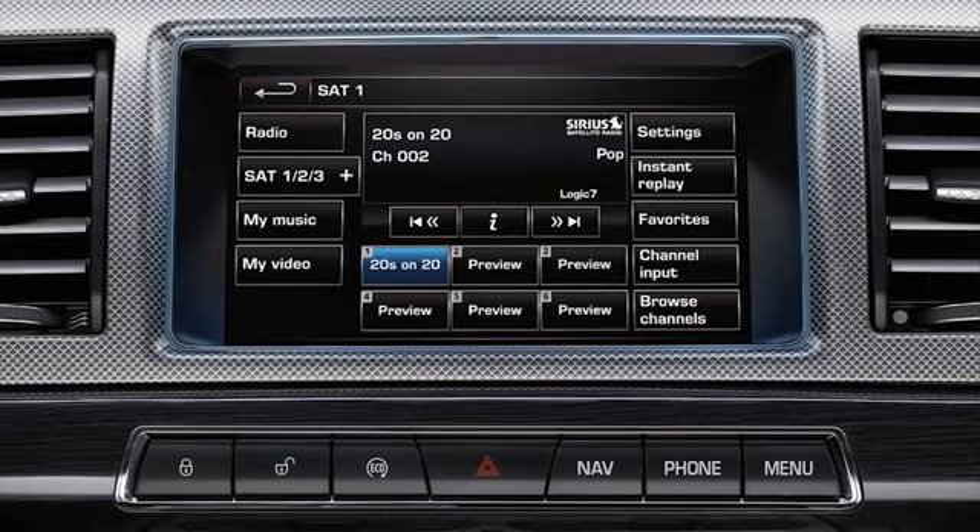You can pause, rewind or replay live audio by pressing Instant Replay. This media will be lost when the ignition is switched off.